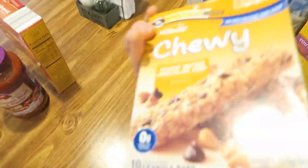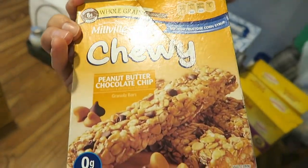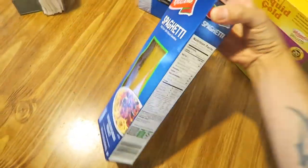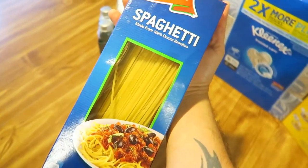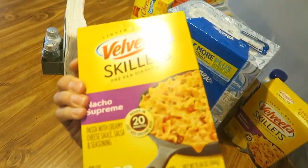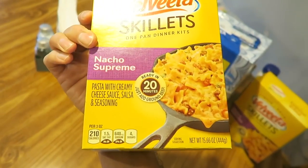Some pasta sauce - tomato basil and garlic from Aldi. Scalloped sliced potatoes - those are Aldi I think. Millville chewy peanut butter chocolate chip granola bars from Aldi. Some spaghetti from Aldi.